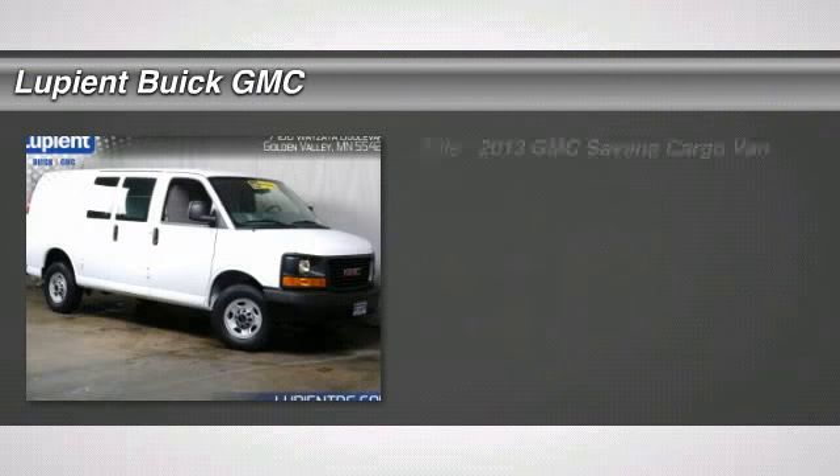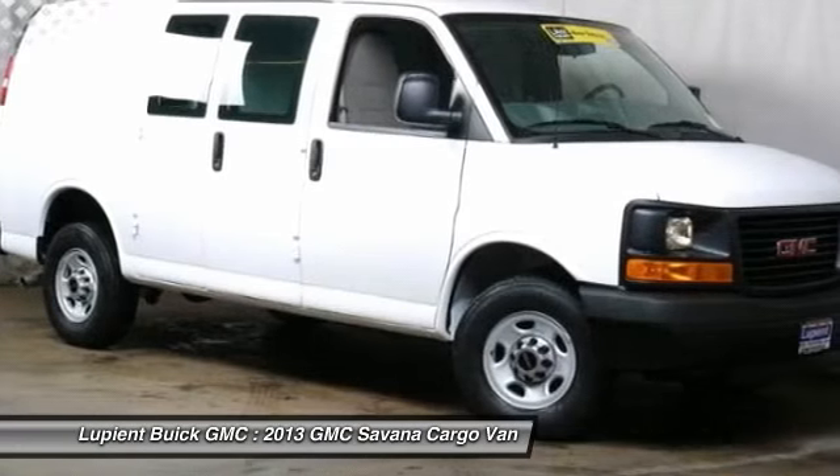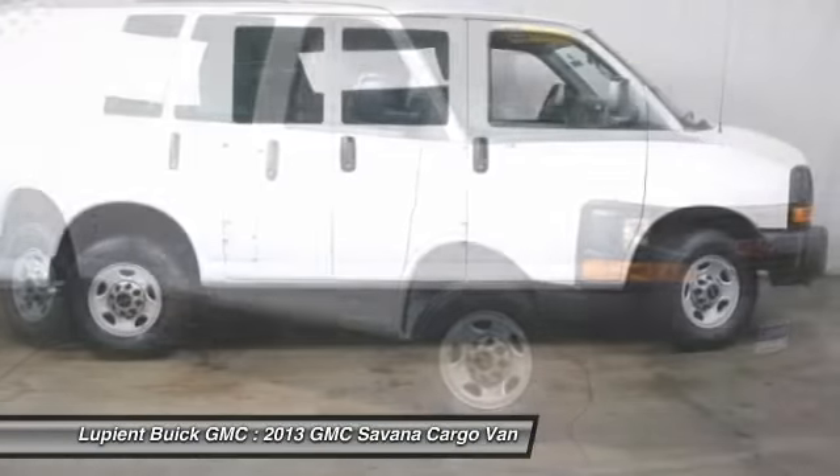The 2013 GMC Savannah. The Savannah passenger van is a blend of comfort, convenience, and style. Available in 8, 12, and 15 passenger models.